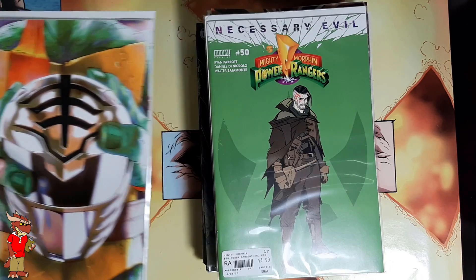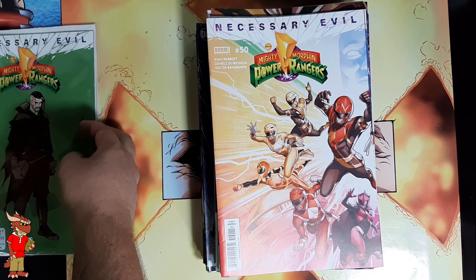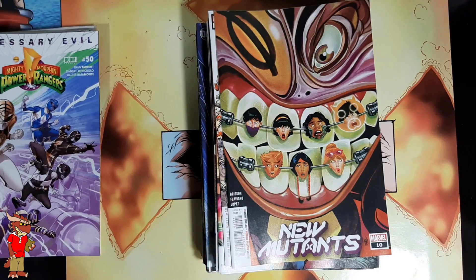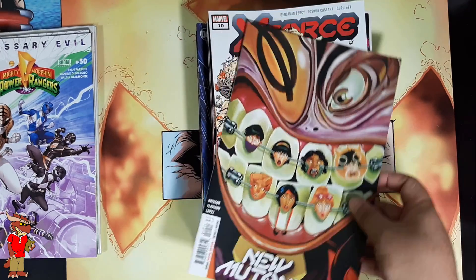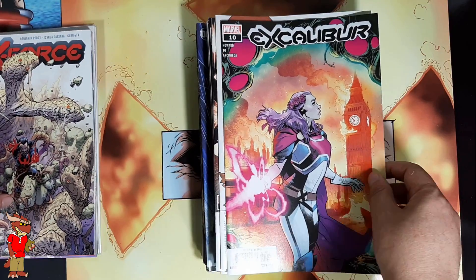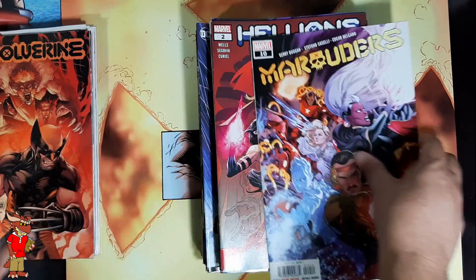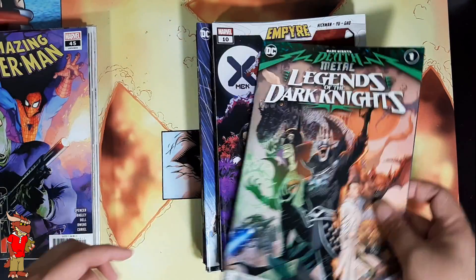And that is the last of my catch-up comics for these catch-up videos. Hopefully starting next week I'll get back into the swing of being current, and then get back on track with preview issues and everything else like I had been doing before everything happened. I've got a lot of these to sort through — across videos one through three of this series I have not read any of them at all, so I'm really behind. I've been busy.